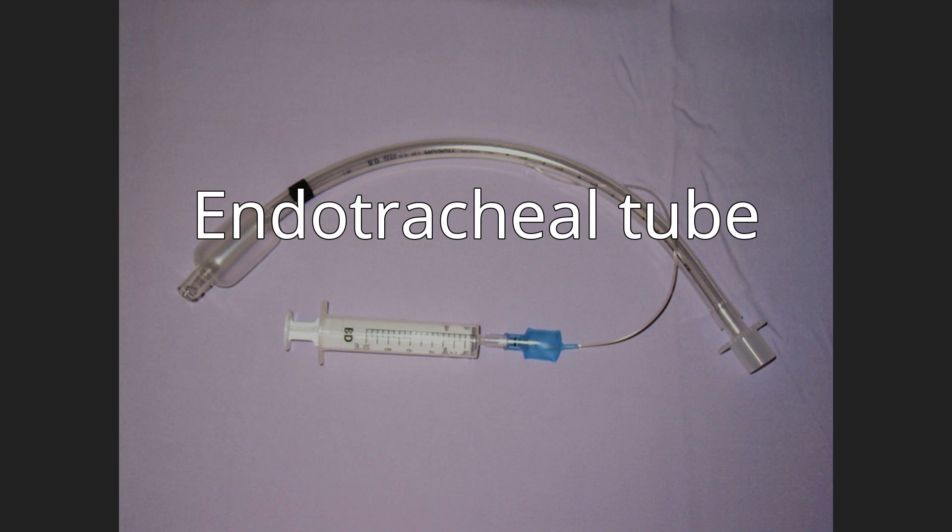The cricoid cartilage, the narrowest portion of the pediatric airway, often provides an adequate seal for mechanical ventilation. Types of endotracheal tubes include oral or nasal, cuffed or uncuffed, preformed (e.g., the Ring-Adair-Elwyn tube), reinforced tubes, and double lumen endobronchial tubes. For human use, tubes range in size from 2 to 10.5 mm in internal diameter, with the size chosen based on the patient's body size, with smaller sizes used for pediatric and neonatal patients.